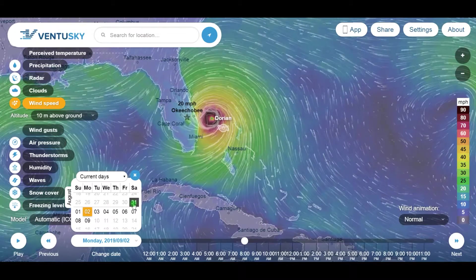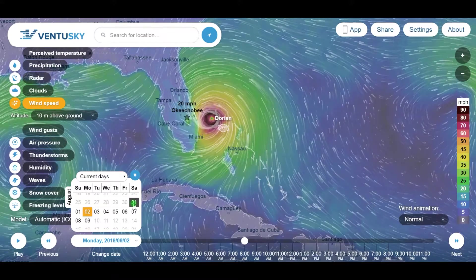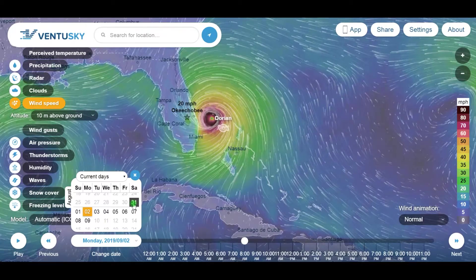A lot of the times the media just hypes it up — they make money off of your dollars being spent.